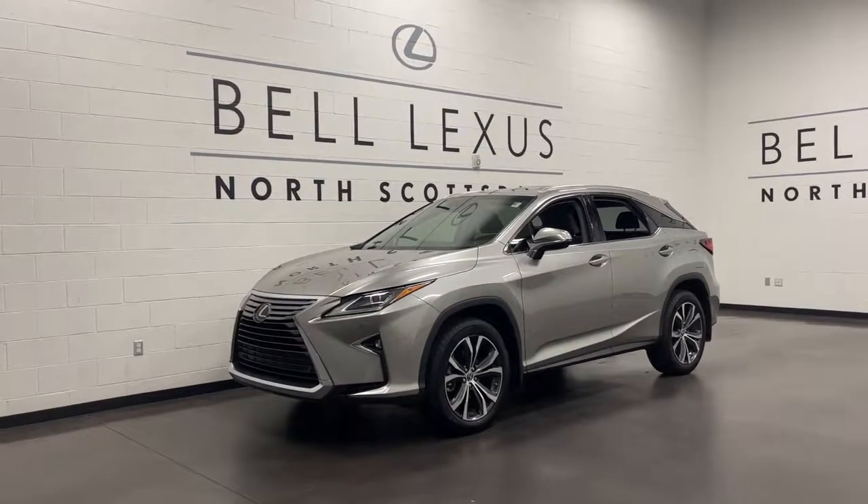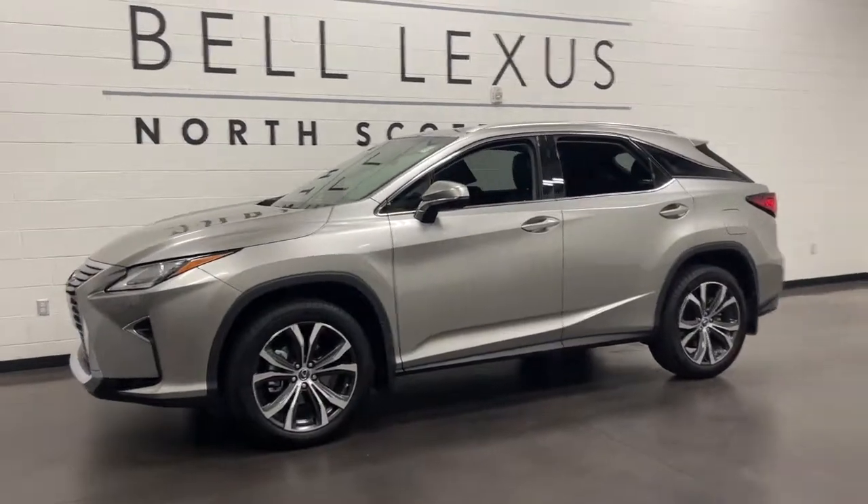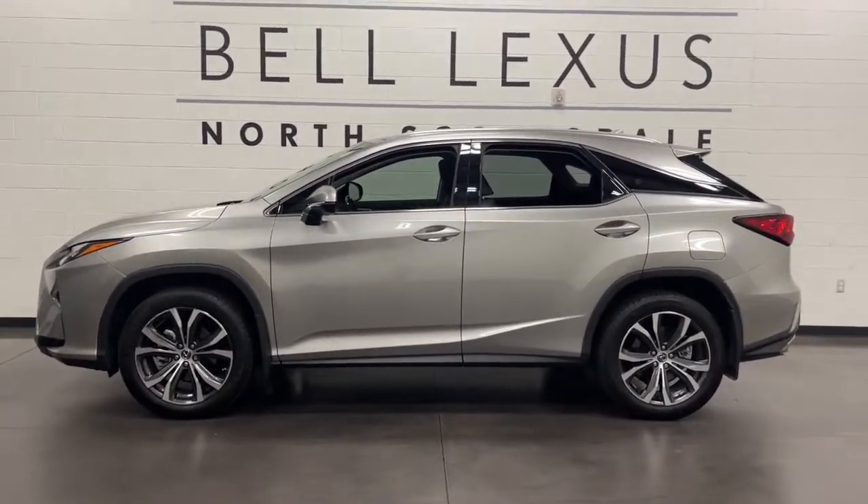Look no further than the 2019 Lexus RX. With less than 40,000 miles on the odometer, this vehicle provides excellent value.